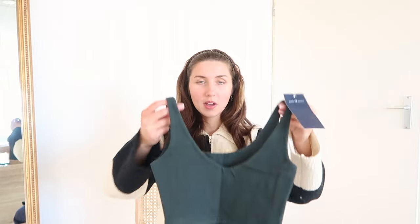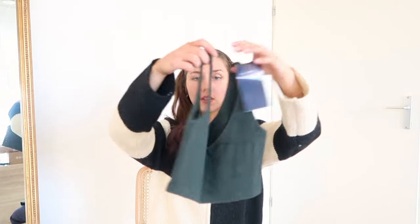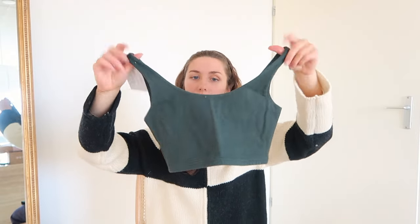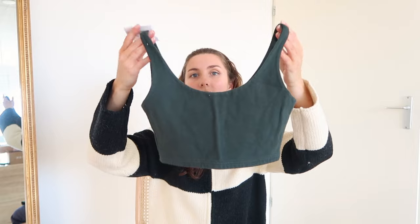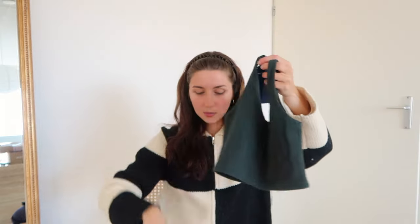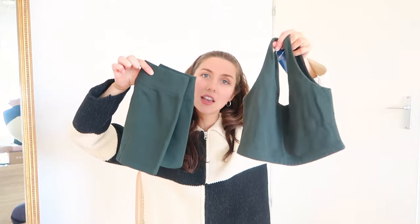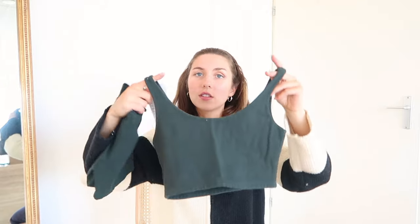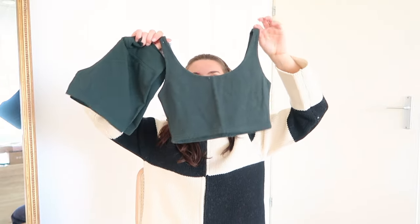Then to go with this one, but also with the sweatpants I have in forest green, is this top. It's just a really basic top, but these tops are amazing - they are so flattering and also double lined so you don't have to wear a bra under it. It's the same color, so I could wear this and then throw on the sweatpants or the hoodie when I get cold. It's a nice cool set to hike in.